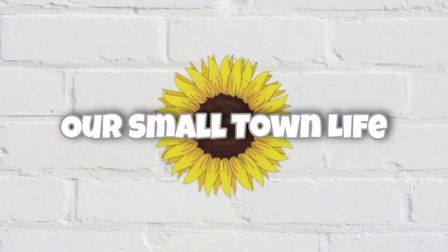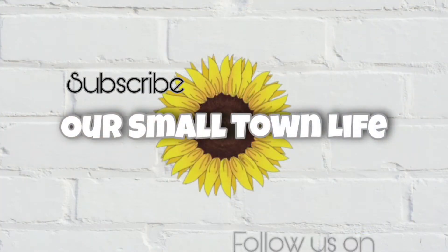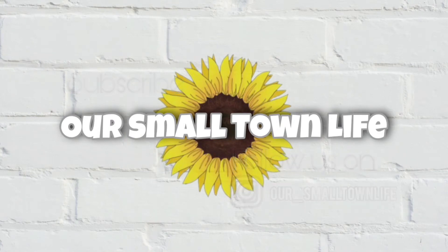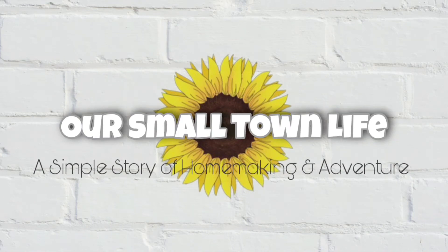Hey y'all and welcome back. In today's video I'm gonna be sharing with you what we use for our group subjects this past school year and letting you know what worked for us and maybe even what didn't work for us. Today's video is gonna be the first in a series of me sharing what we use this past school year. I've got lots of fun things planned talking about new curriculum and new plans, but I also think it's important to hear what we used and how it worked for us.